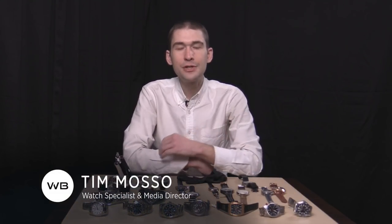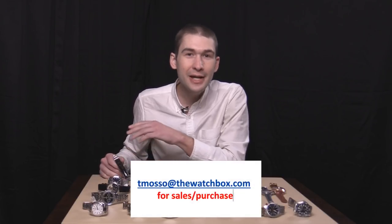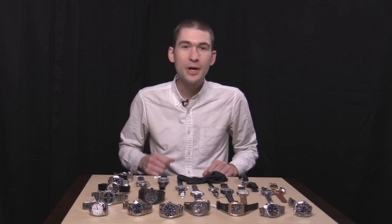Guys, thank you so much. Again, prices in the description. Reference numbers and names in the description. Email tmaso at thewatchbox.com if you see anything here that you love. We're almost at 45 minutes. Thanks to you, thanks to my crew. Have a great weekend, and thanks for logging on.